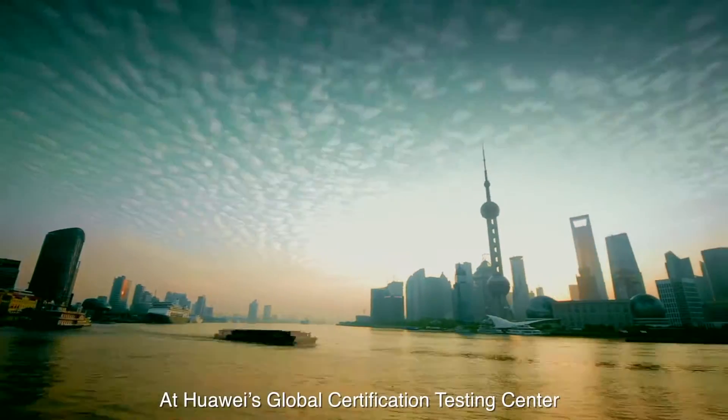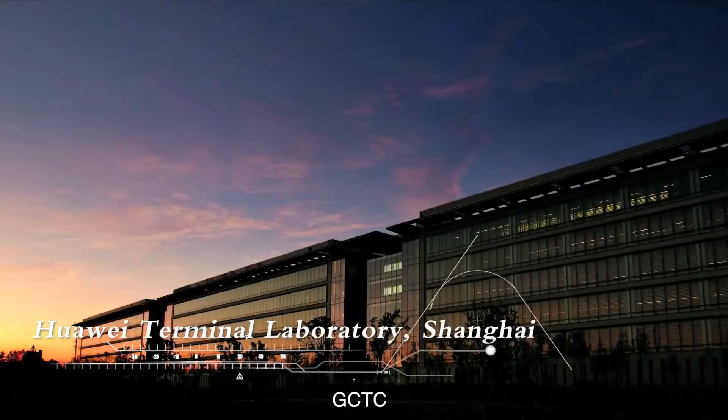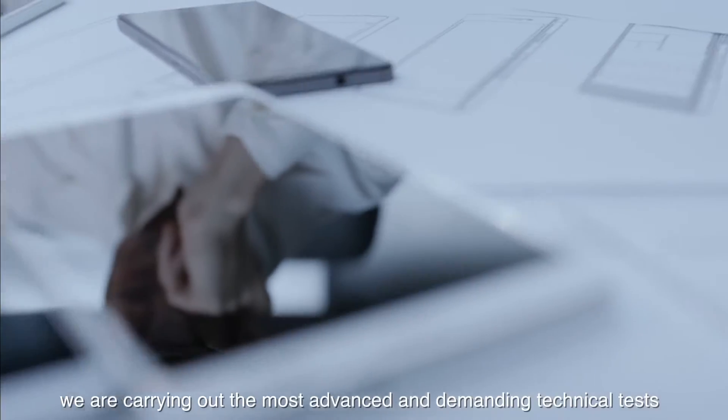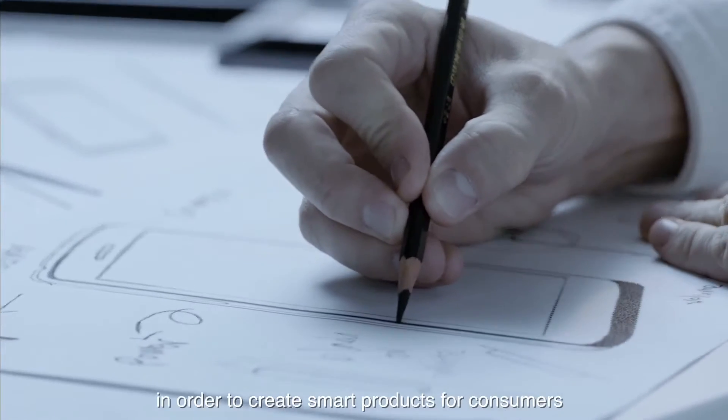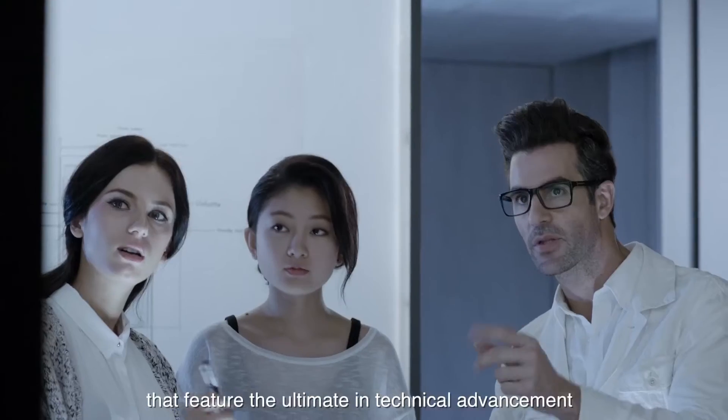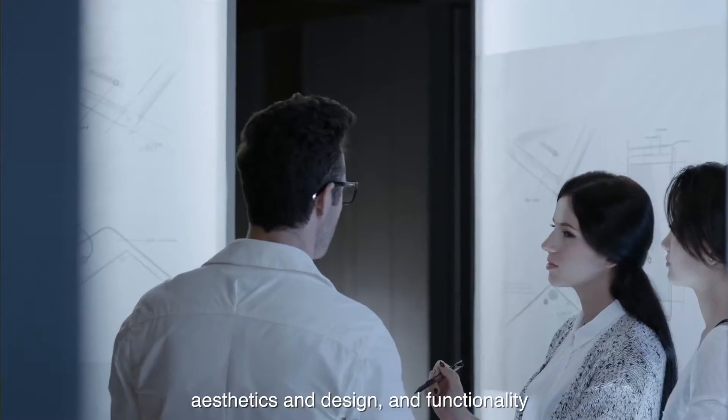At Huawei's Global Certification Testing Center, GCTC, in Shanghai, we are carrying out the most advanced and demanding technical tests in order to create smart products for consumers that feature the ultimate in technical advancement, aesthetics and design, and functionality.